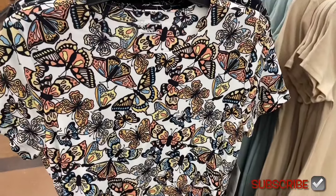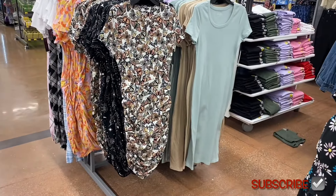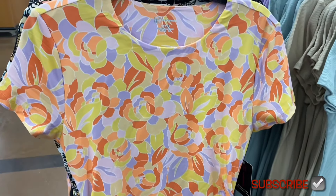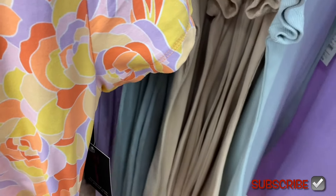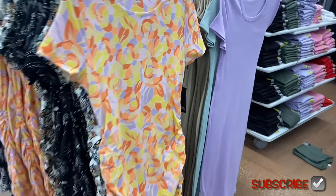They have more dresses here — they did this style a few years ago. I love the butterfly print, and you can also get it in green. There's another one that looks kind of retro — it's abstract with flowers. And then there's a lavender option too. All really cute!